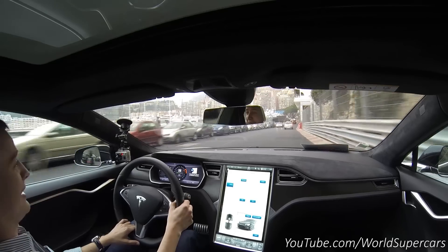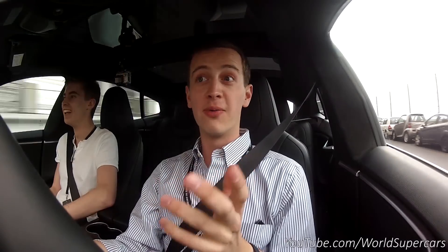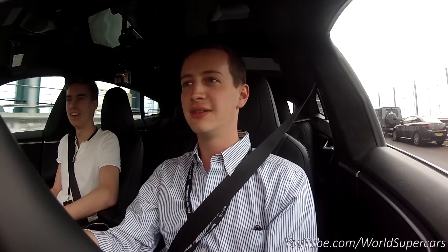My friend told me it's like the A65 AMG. And four-wheel drive, it goes like a rocket, a proper rocket, like a missile. It is a rocket.